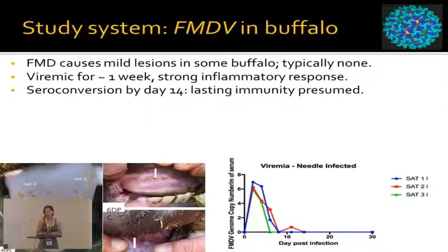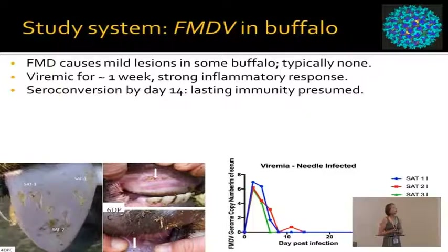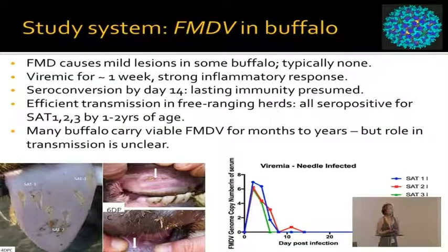The other piece of the study system is FMD-V in African Buffalo. FMD causes mild or no lesions in Buffalo. They are viremic for about a week and they have strong inflammatory responses to infection. They seroconvert by day 14 and we presume they have lasting immune responses. We also know that transmission of FMD-V is efficient in Buffalo — by one or two years of age, a Buffalo caught in the wild will be sero-positive to all three SAT types. Many Buffalo also carry viable foot-and-mouth disease virus for months to years, but the role of these carriers in transmission is unclear.